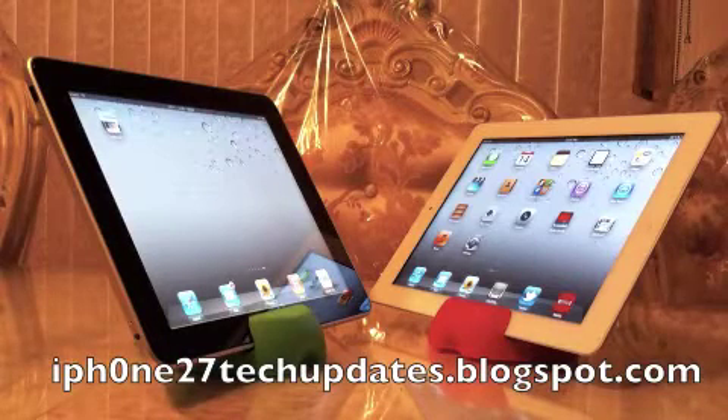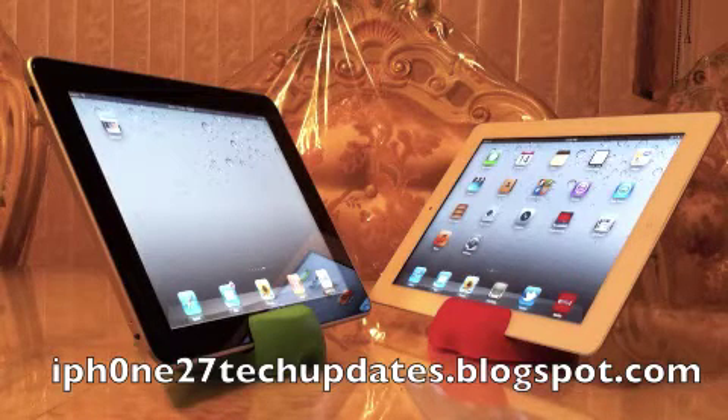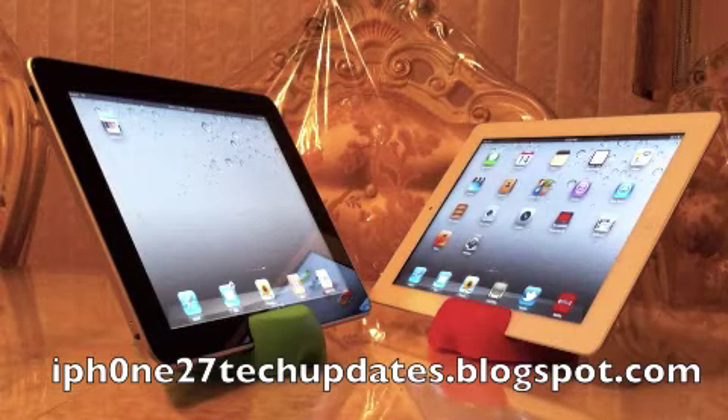Hey guys, Mike here. This is a Safari Browser speed test between a white iPad 2 running iOS 5 and an iPad running iOS 4.3.5. Let's jump right in.